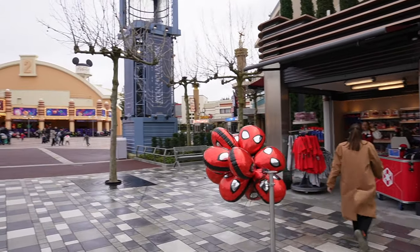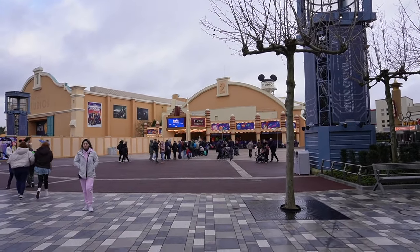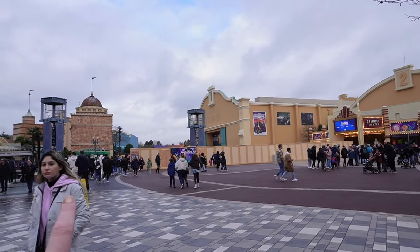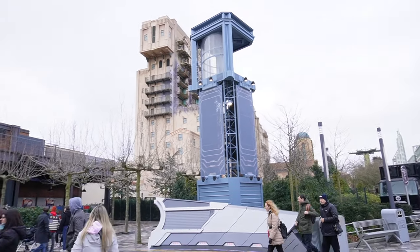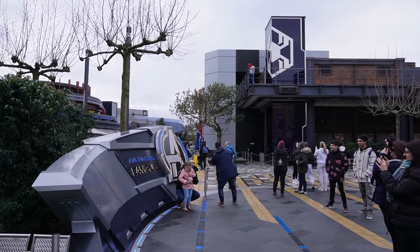Avengers Campus is located in Walt Disney Studios in Disneyland Paris. It is directly opposite the old Cinemagique Theatre — it's called Studio Theatre now. You can see the Eiffel Tower there. This is where you will have entered the park, so you've just turned left to Avengers Campus. You've got the Tower of Terror just here. Let's go in and explore Avengers Campus.